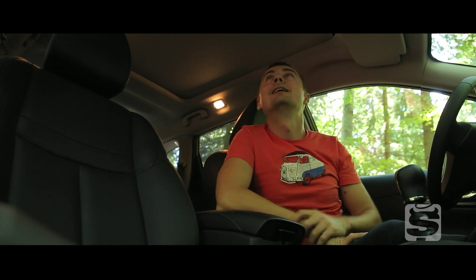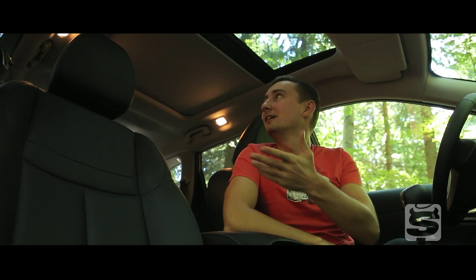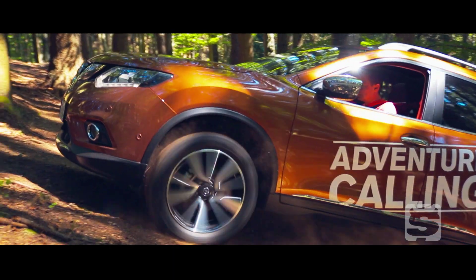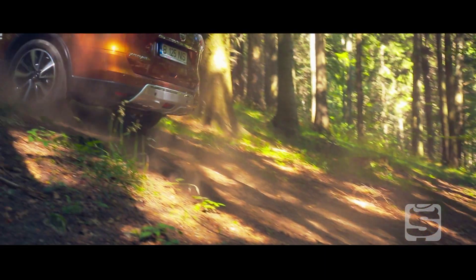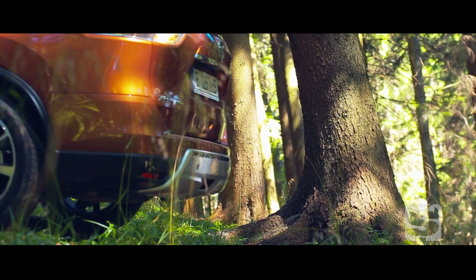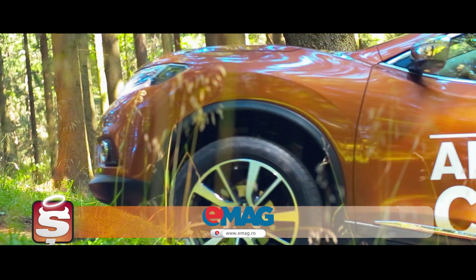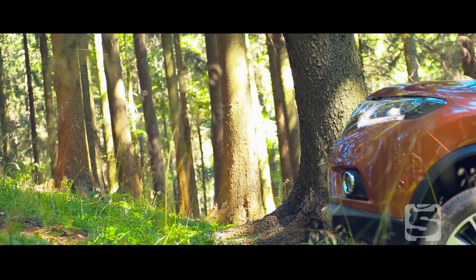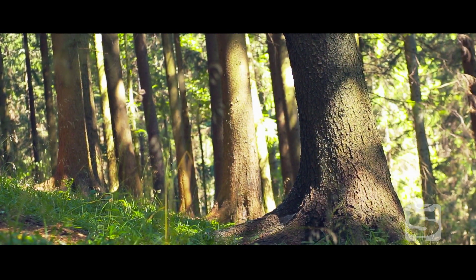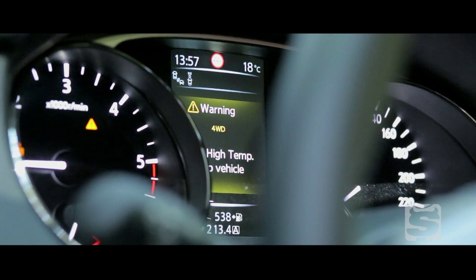Acum că tot ne-am adus aminte de vechea generație, l-am luat pe bratul să facem puțin off-road. Nu a durat foarte mult timp și ne-am oprit. Nu ne-am oprit pentru că s-ar fi încins motorul — pentru că oricum ulei am fi putut cumpăra de pe eMAG, că tot au secțiune auto nouă — ci pentru că un martor în bord ne-a adus aminte că mașina asta nu mai e construită pentru off-road, ci că este un crossover.